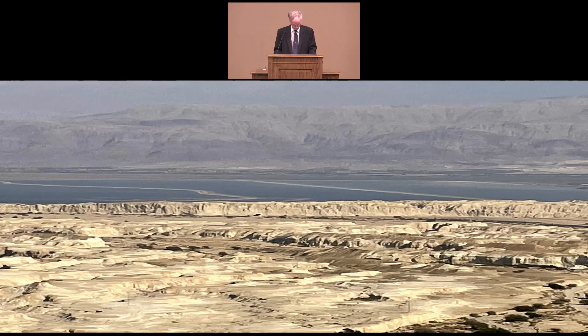Nothing can live in the Dead Sea. We were told that the Dead Sea is receding about three feet per year, and that this produces a lot of sinkholes in the surrounding area. The mountains you see on the far side of the Dead Sea were in the land of what was called Moab in Old Testament times, but is now the modern nation of Jordan.